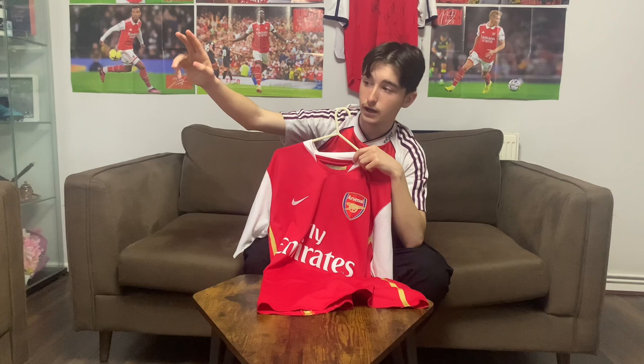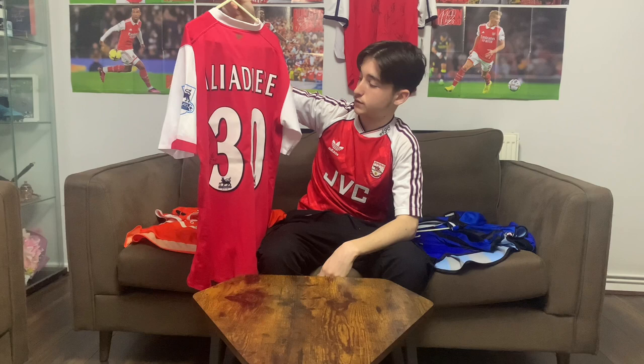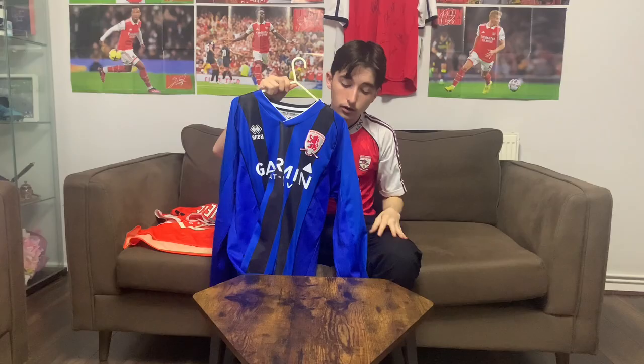Now I'm going to rate them. Starting with the Arsenal shirt — it's a basic shirt but basic can be nice. The retro lettering looks really nice and the Premiership badge says a lot about the era. I'm going to give it a solid 7 out of 10.